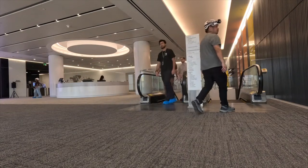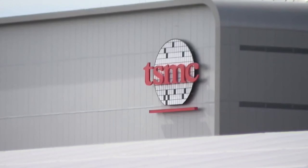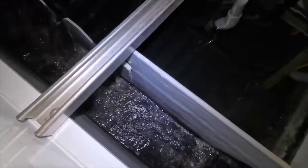In our next story, ABC 15 will look at the massive workforce it takes to operate TSMC, and later this week, how they try to conserve energy and water, knowing we're in a desert. Ben Brown, ABC 15, Arizona.